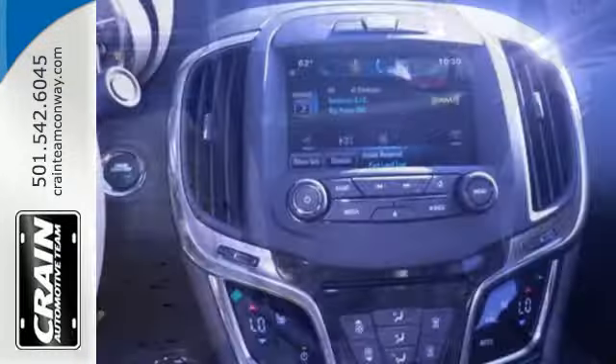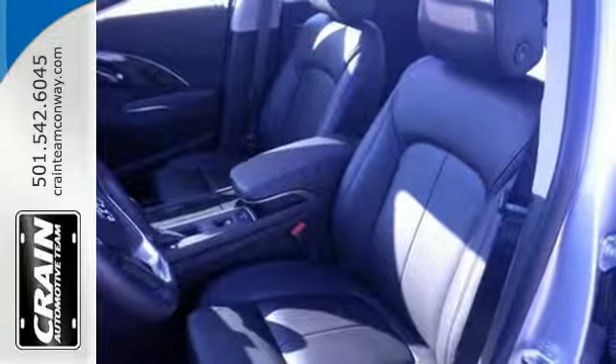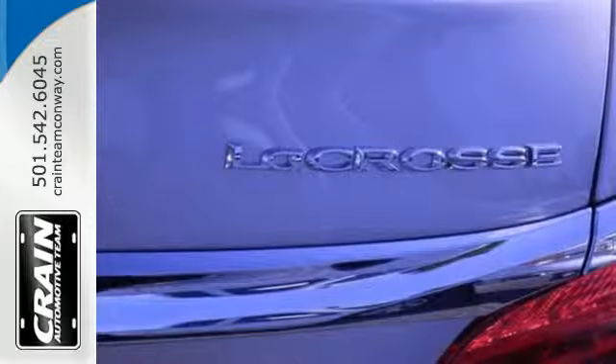Tech amenities include the IntelliLink 8-inch full-color touchscreen display and OnStar with 4G LTE and Wi-Fi hotspot capability.